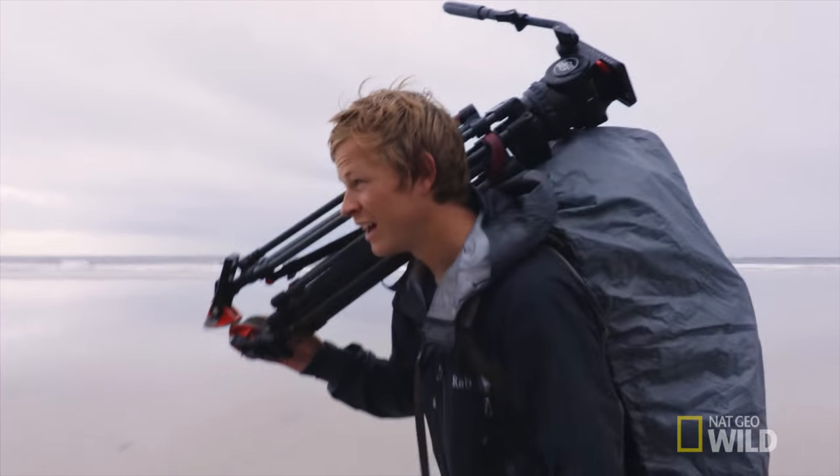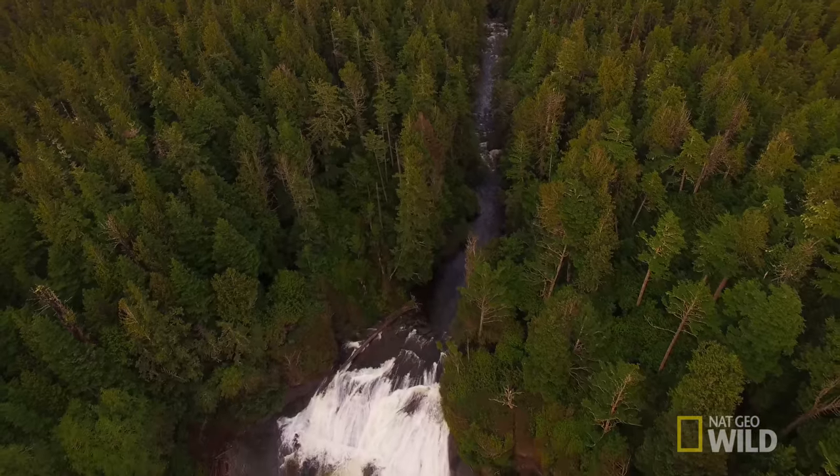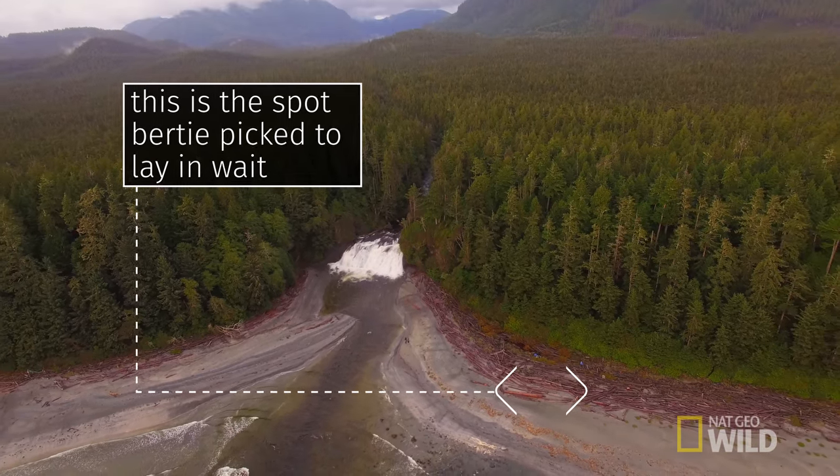My ultimate goal for this expedition is to spot a coastal wolf, the apex predator in this ecosystem, but so far I've had no luck finding them. So I'm going to hunker down and wait for them to come to me.